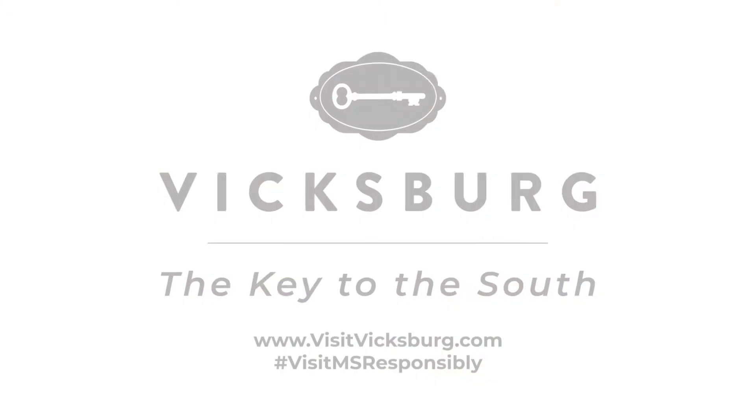Please come to Vicksburg. When you come, please visit the Biedenharn Coca-Cola Museum, where Coca-Cola was first bottled anywhere in the world in 1894. Vicksburg is the key to the south.